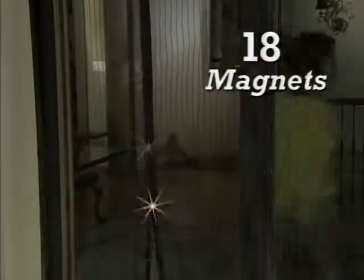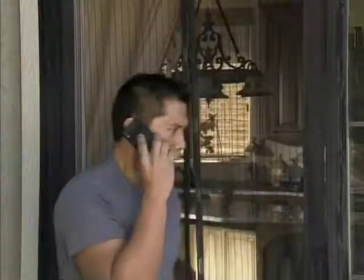The secret isn't really magic, it's magnets — 18 magnets to be exact. When you separate them, they automatically snap back together.